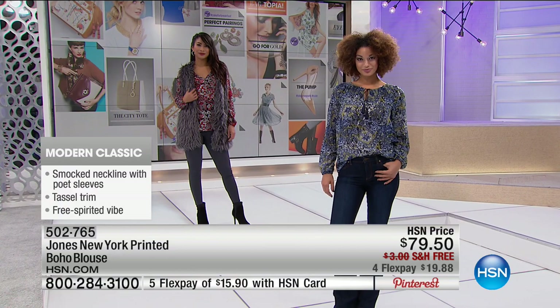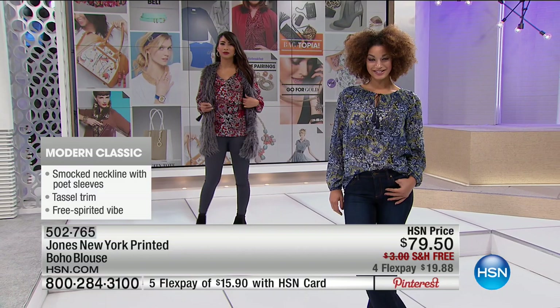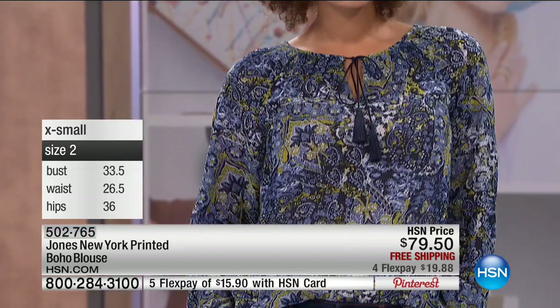Wait till you see the denim we've got coming up, ladies — Jones New York denim is here. It's a modern classic with a smock neckline and beautiful poet sleeve, tassel trim, free-spirited vibe. I love the poet sleeves — that's a little bit oversized sleeve, but not overly dramatic. It's got a very soft elasticized cuff you can push up. This material is not going to wrinkle up on you — it always looks fresh.